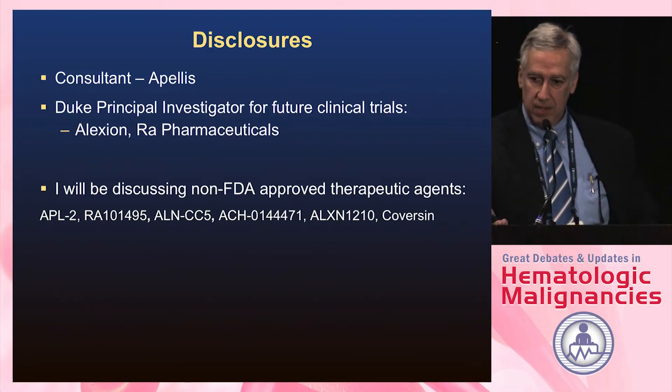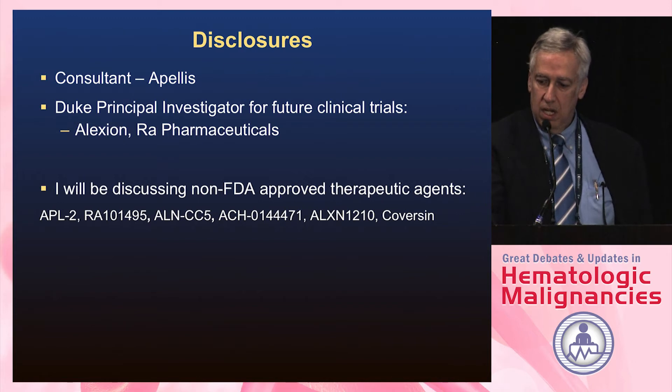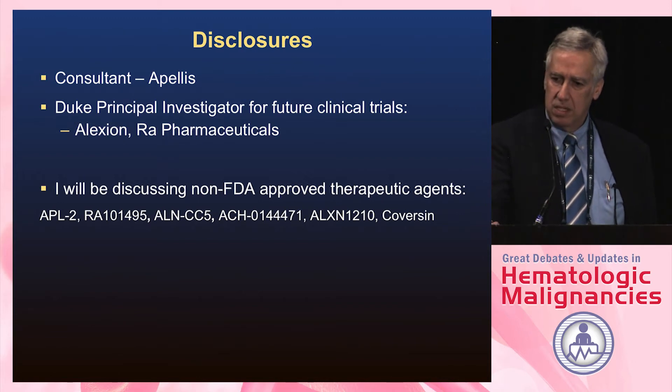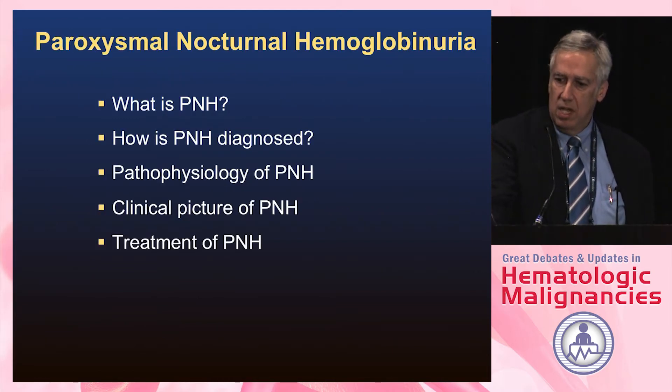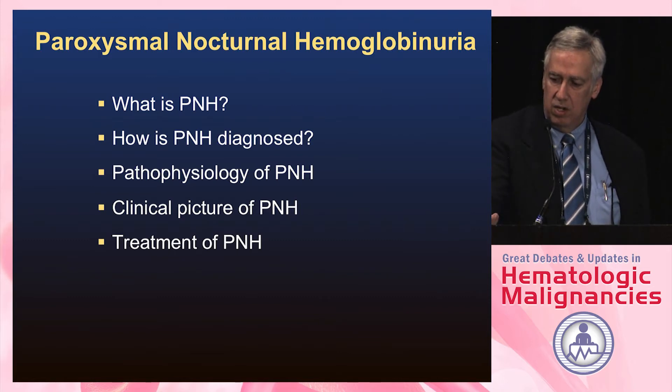What I wanted to do today, as my disclosures are shown, and I will be talking about some non-FDA approved therapeutic agents, is just give an update on PNH. I'll try and move fairly quickly through what it is, and then talk about some of the newer treatments coming along.